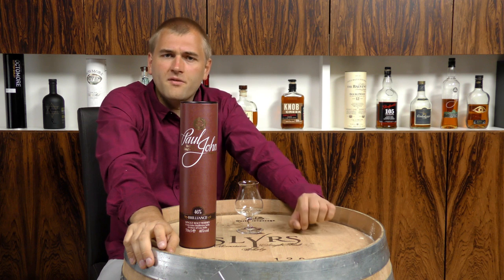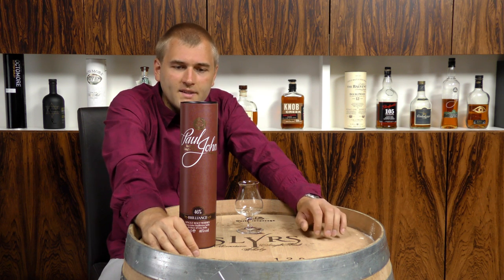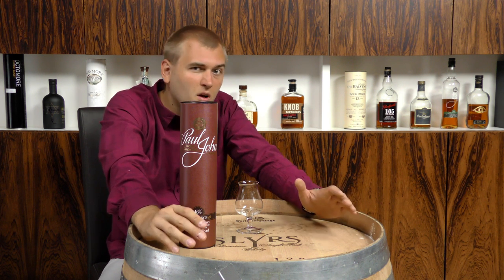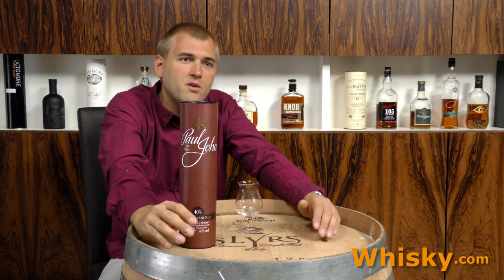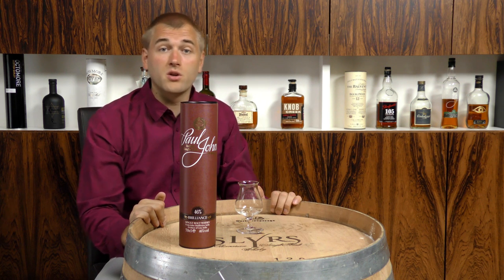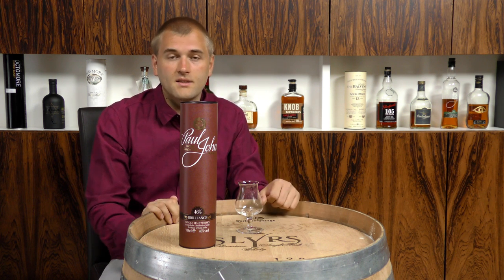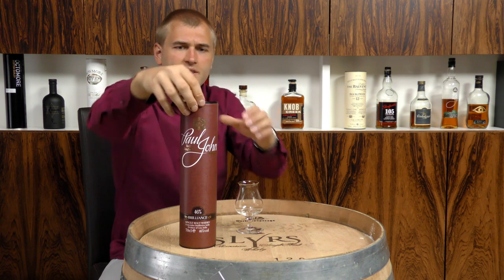It's a whiskey from the John Distillery in Goa, India, and it's an Indian single malt. India has a bit of a looser definition of whiskey — if you drink an Indian whiskey, it doesn't have to be all from grain; it can be made from sugar molasses as well. So Indian whiskey is kind of a mixture between whiskey and rum.